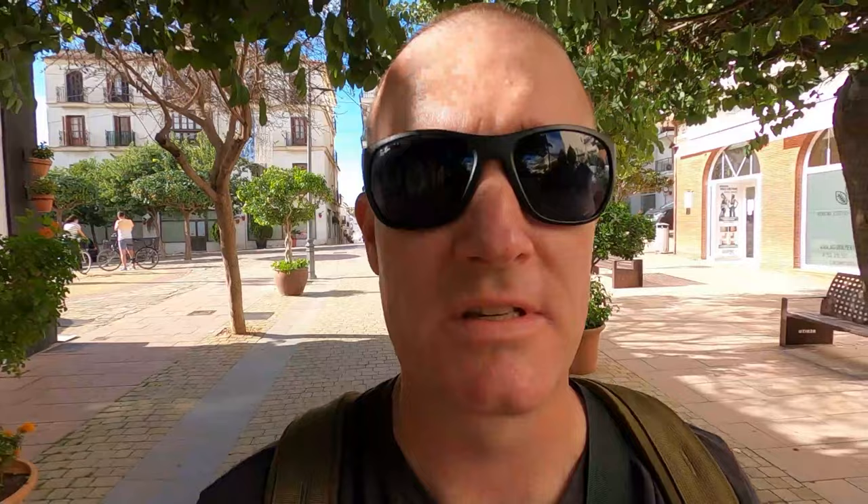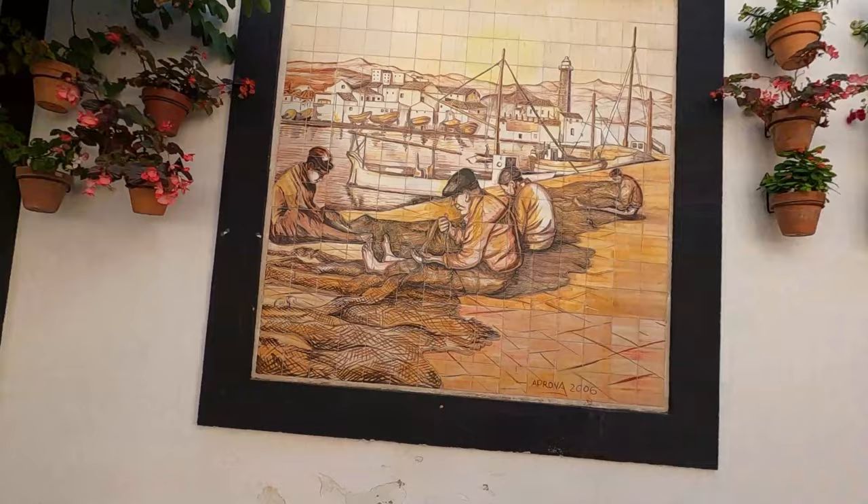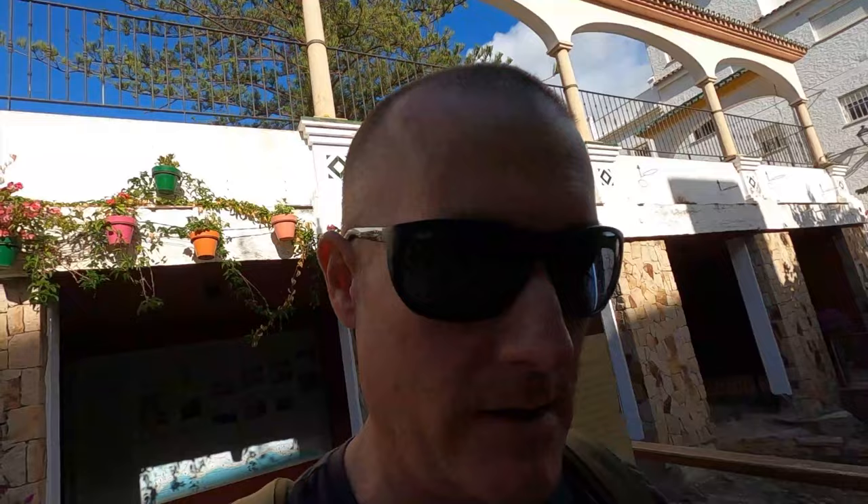Wait till you see this street — this is Calle Villa. Look at the pots. It's beautifully manicured. They've got this beautiful tile mosaic of Estepona. Just absolutely stunning here. I think there's a mausoleum at the end, so we'll go check that out. They have little artwork pieces done with tile all the way down. They really take a lot of pride in their cities over here — like, look at the work they put into this. It's just amazing.